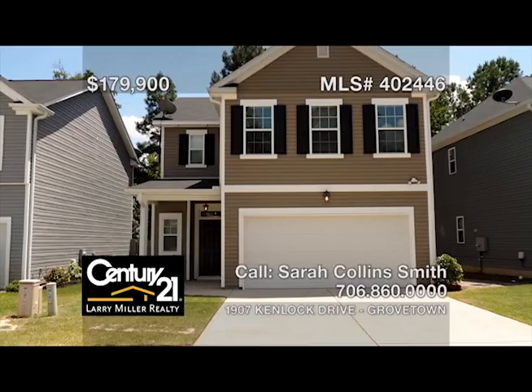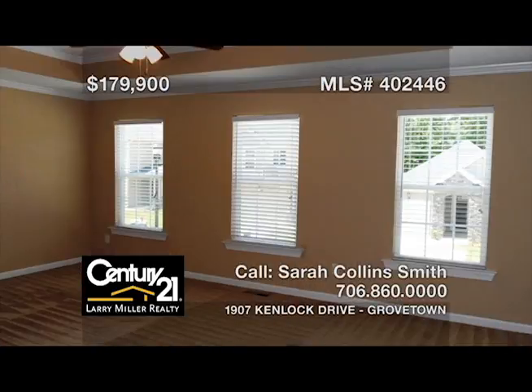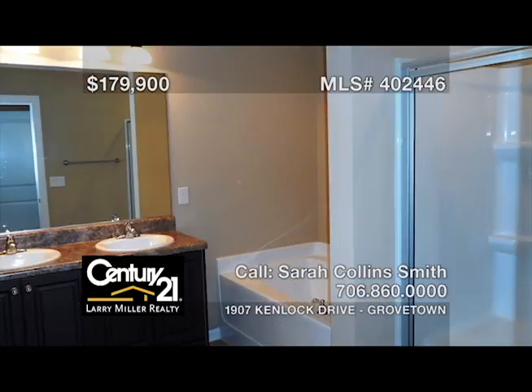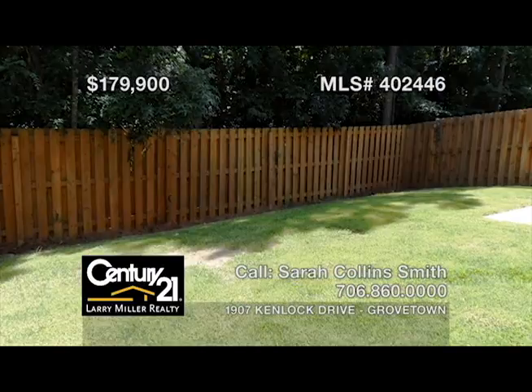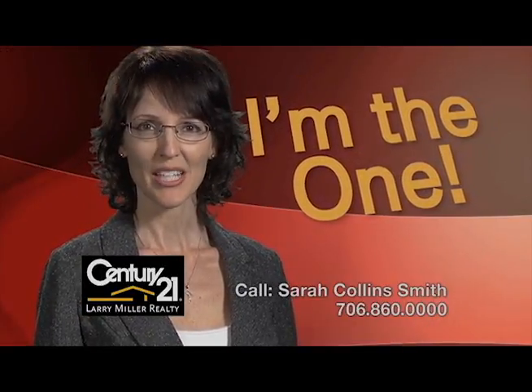This better-than-new, three-bedroom, two-and-a-half-bath home in Canterbury Farms, just across from the pool, has just been freshly painted and features professionally cleaned carpets, a kitchen with granite countertops, maple wood cabinets, stainless appliances, and a large pantry, energy-star quality construction with a whole house fan, a privacy fence, a sprinkler system, plus a home warranty with one-year buyer coverage. Integrity-driven, results given — with Sarah Collins-Smith by your side.